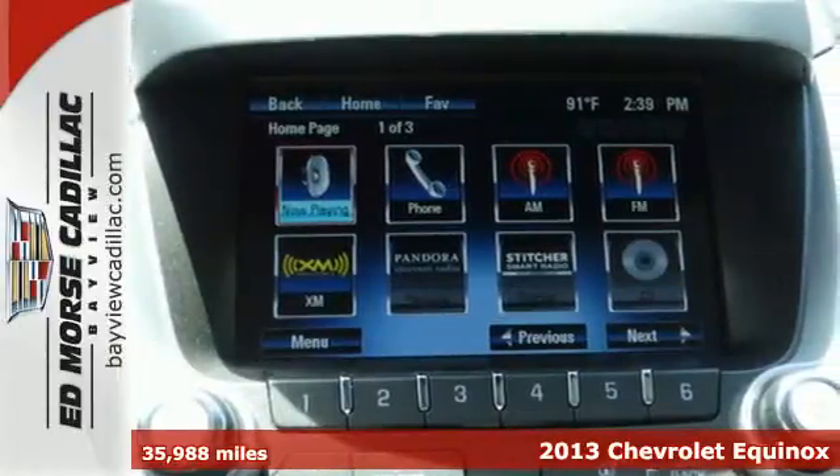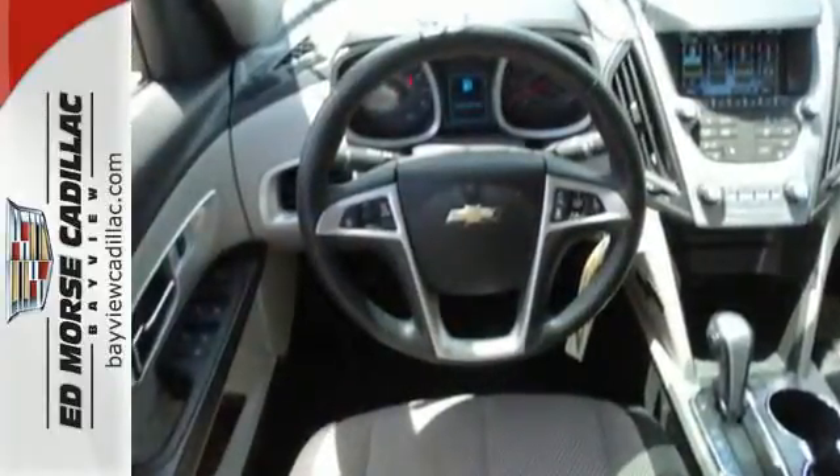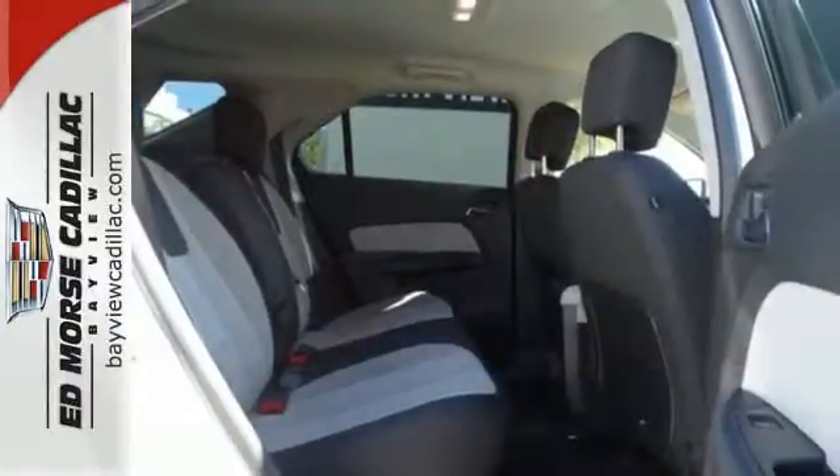Backseat passengers will be pleased by the legroom, and everybody in the vehicle will enjoy the CD player and power windows, locks, and mirrors. Jump into this Equinox easily with the keyless entry, and then roll in style with alloy wheels.